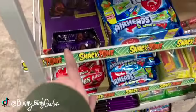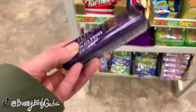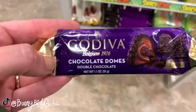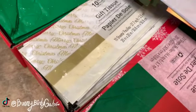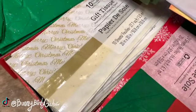Godiva — these might be new — chocolate domes.